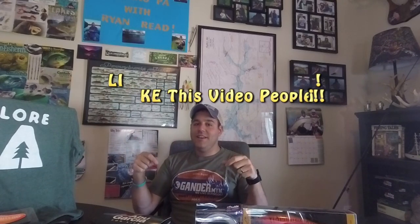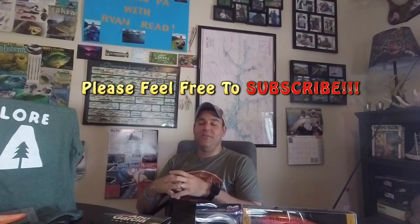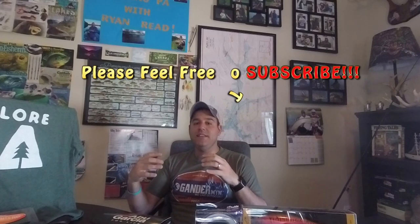Hopefully I was able to provide you with some good information about Lake Glendale. If you like what you're seeing, go ahead and hit that like button. If you like the content overall, please subscribe to my channel. I'm going to continue this series and try to break down some additional lakes in Pennsylvania, which will hopefully prove beneficial for you guys as you continue to fish our area year-round. Thank you all for your time — hopefully you can get out on the water soon.